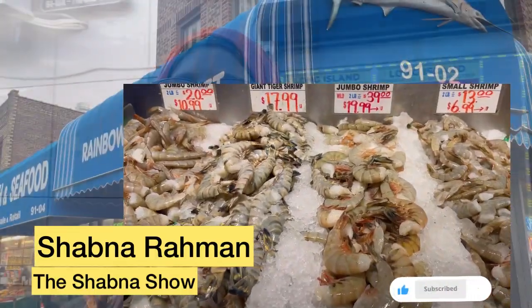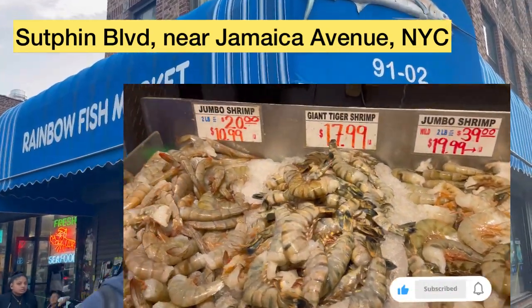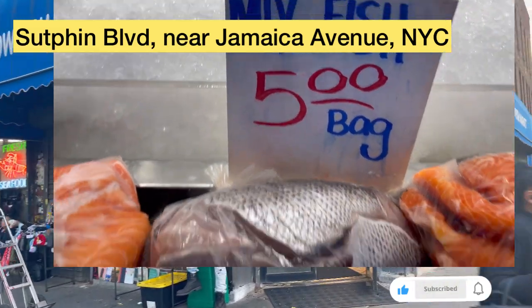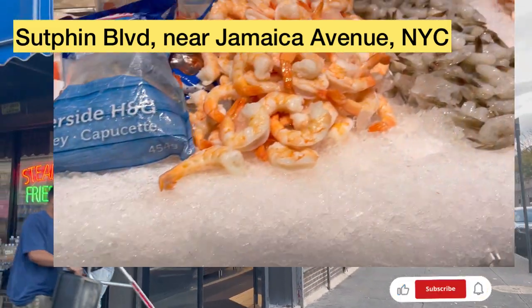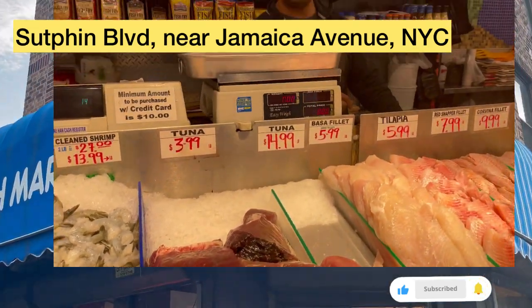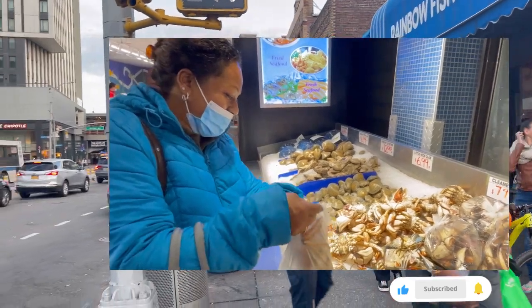Hello everybody, welcome back to the show. I'm here right now in front of the Rainbow Fish Market on Sutphin Boulevard. I went inside already and spoke to the people — they're very nice. You're going to love this video, so keep on watching. You don't want to miss out on all the action.